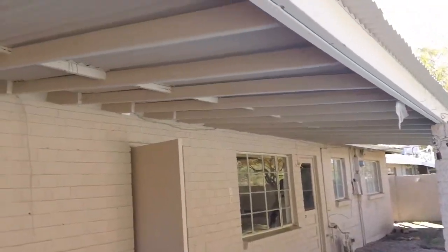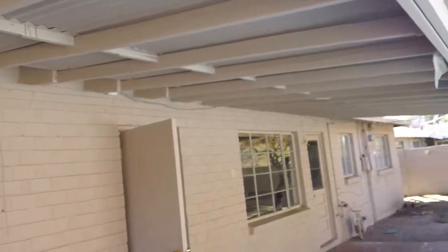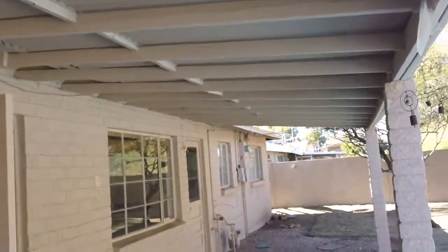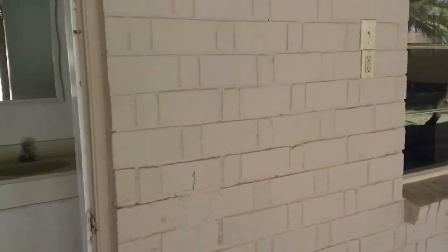This patio, whatever you want to call it, is going to have to be torn down — it's crap. It's a block home, actually a brick home that was painted. I don't know why anybody would paint brick.